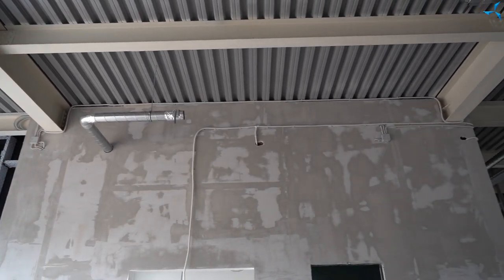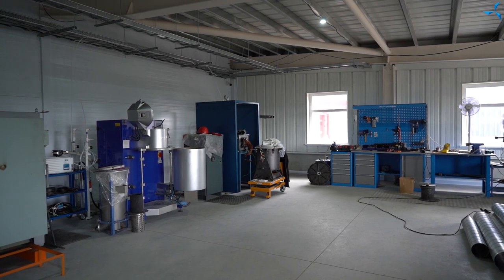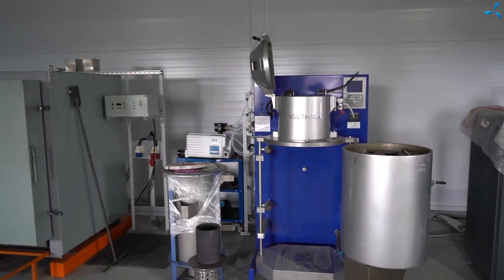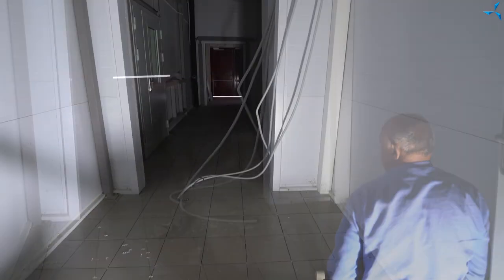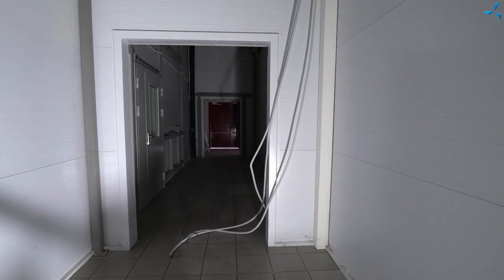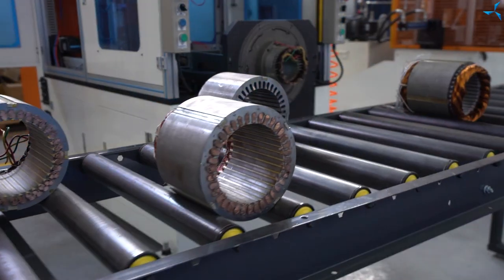Among other things, commissioning works with the foundry, tiling works, and much more are going on. Work is also underway on the industrial motors that are scheduled for production, and work on angle grinders is also in full swing.